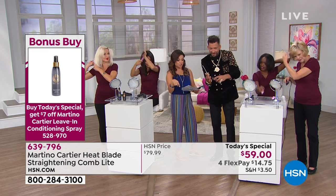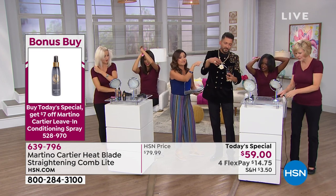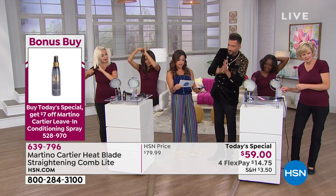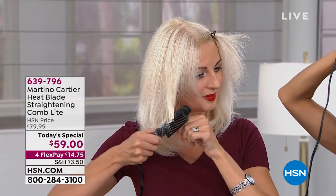If you pick up the Today Special, Kelly, you do save $7 on that leave-in. So you'd get it home — it's normally $25, but you'd get it for $18 with the Today Special discount.